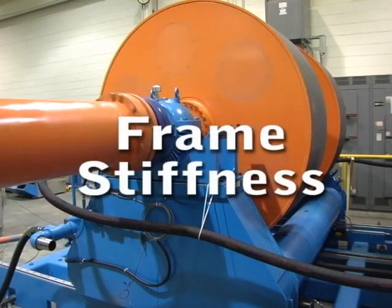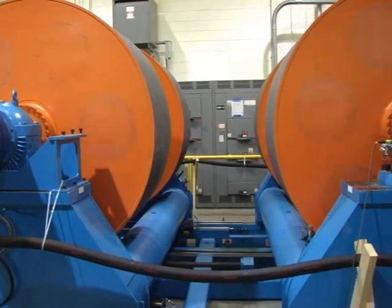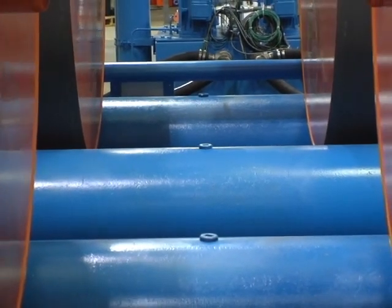Frame stiffness. Frame stiffness is also very important. This low-profile steel frame is very rigid, which eliminates the natural frequencies of the frame that could coincide with the operational speeds of the dynamometer. The frames also have sealed ports that allow us to fill the cavities with a damping material such as dry sand after installation. This will achieve an even greater mass and higher damping coefficient.